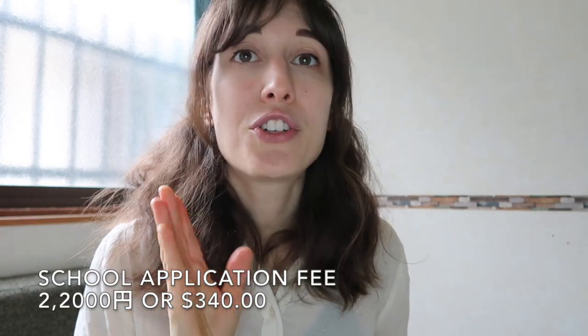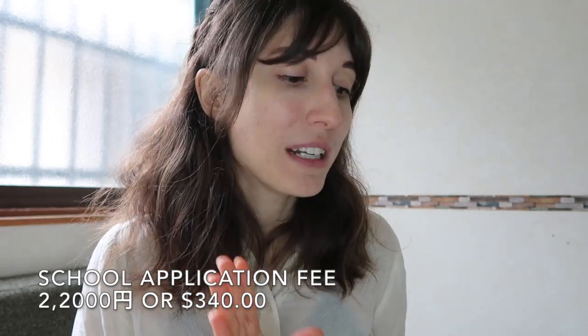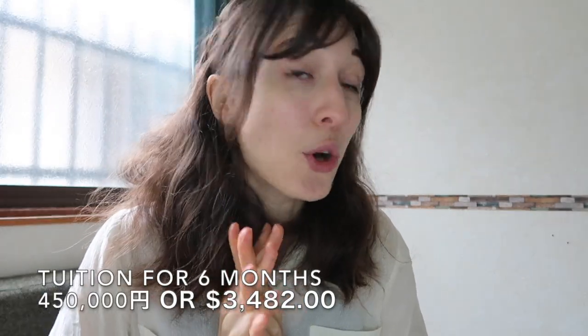If you're coming here as a student, depending on what school you go to, this might be what your school expenses look like. My application fee was 22,000 yen, which is about $340 USD — that's a one-time fee you pay when applying, before you even go to the school. The tuition in total was 450,000 yen, which is $3,482 USD. It's expensive, but that's for six months of school and it includes all your textbooks — everything was included in that price.